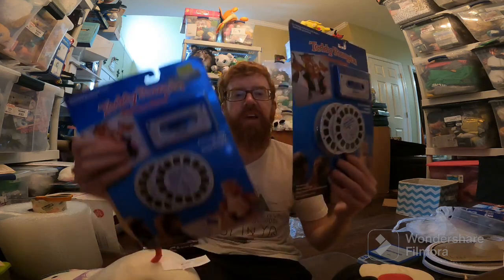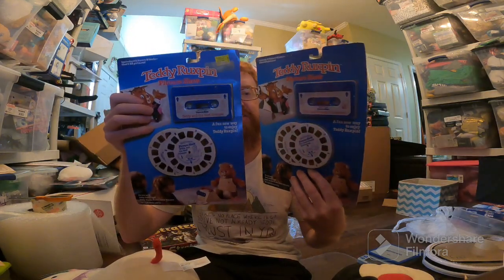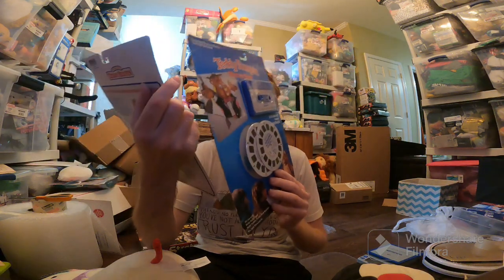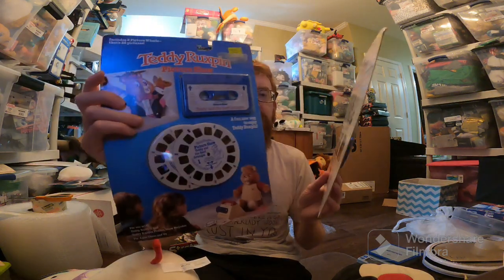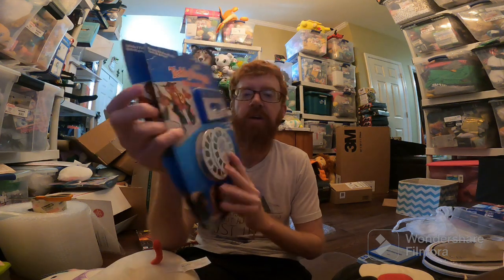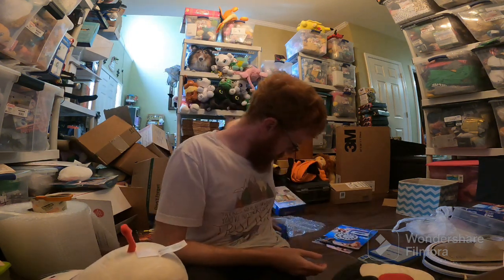On eBay, I had a couple sales as well. Vintage Teddy Ruxpin, new in packaging — new old stock, I guess you could technically call it. VHS and viewer, those little view things you used to put in little canisters — Teddy Ruxpin picture shows. They were new in the packaging, sold for $60 plus shipping. I paid $25 for a big lot of Teddy Ruxpin stuff, and this makes up all that money with one sale.